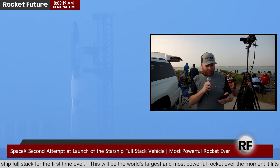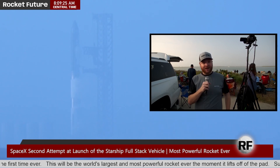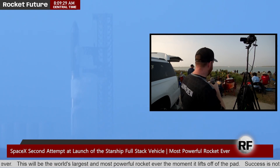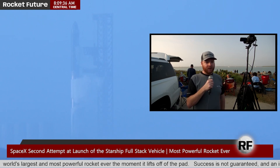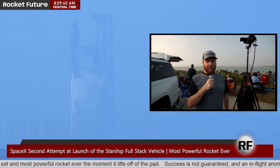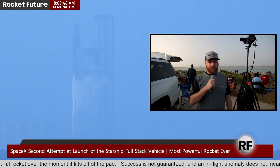We're T-minus 18 minutes, and currently vehicle, weather, and range are all a go. This is scary. This is looking even more promising than the last launch attempt. Engine chill should start in just a couple of minutes, and they're going to see how that goes. The next big thing is T-minus 8 seconds, and that'll be ignition.